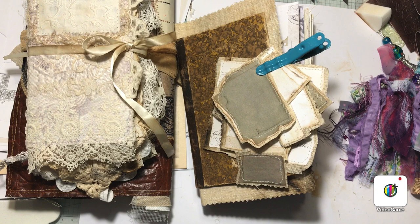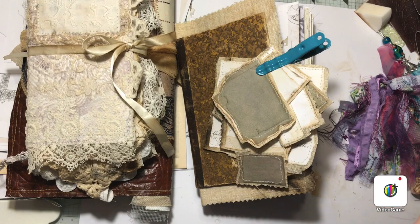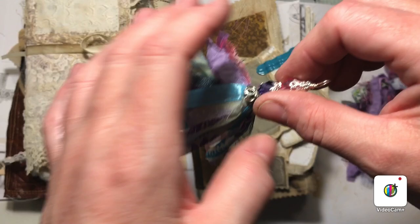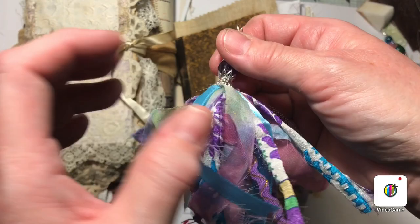I saw a picture of the tassels on a Facebook page — it was Ingmarie Andersson from Sweden who made these tassels. I asked her to do a tutorial, but instead she sent me four of these absolutely amazing tassels. I really can't understand how she does this — it's perfect, beautiful, and full of creativity. Just look at all these different shades and patterns.